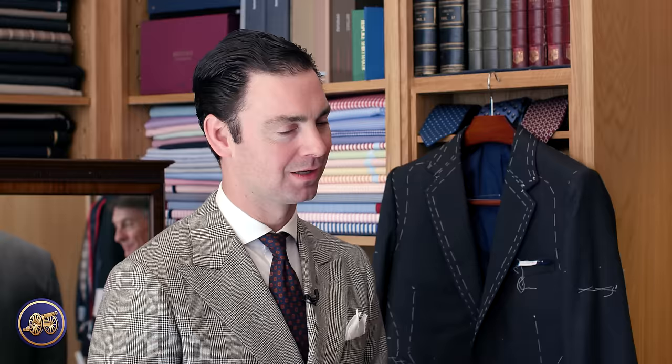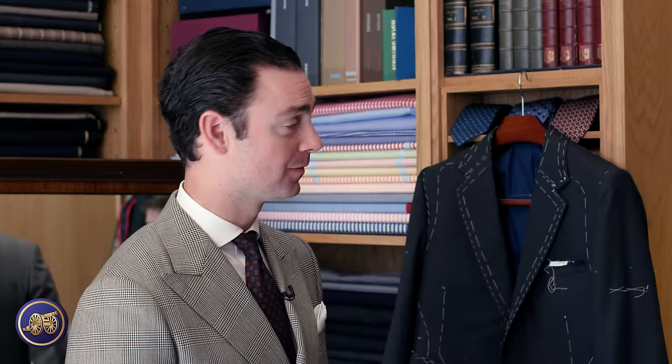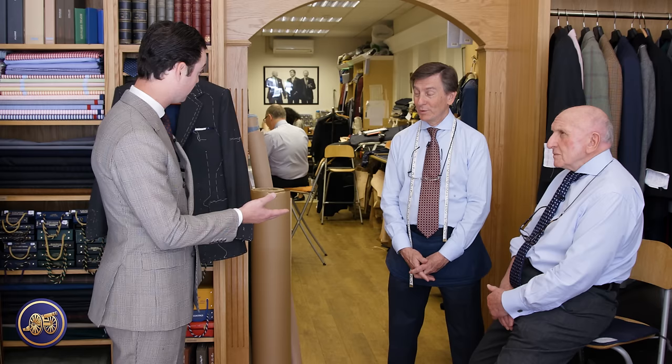They discuss the benefit of two fittings in one trip. John notes that with out-of-town clients they often have to finish garments from a single fitting, carefully reviewing every detail. Getting a second fitting is a luxury that gets them to 98% — there's no such thing as 100%. He mentions traveling to New York and a recent first trip to Palm Beach.